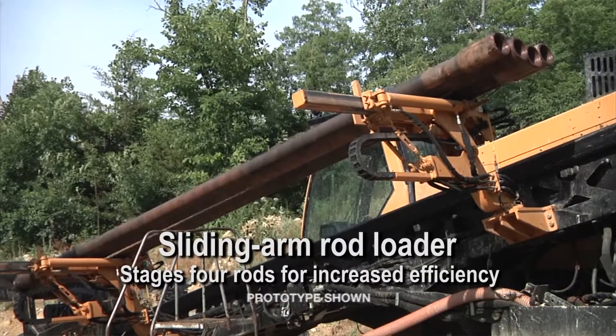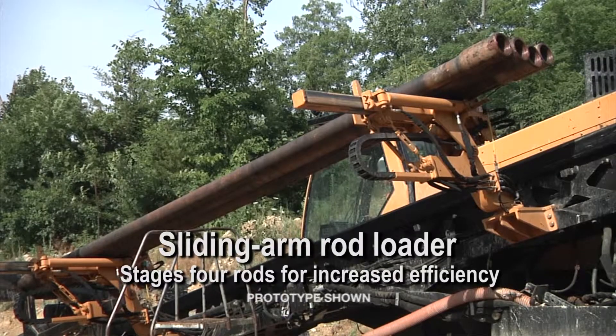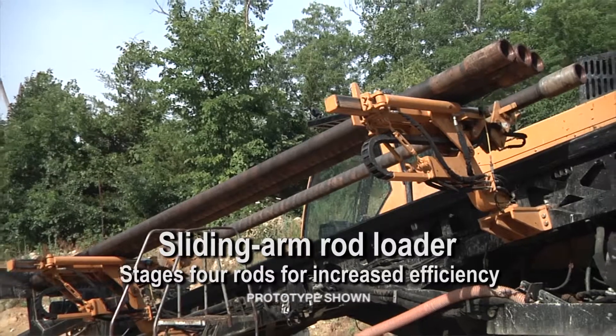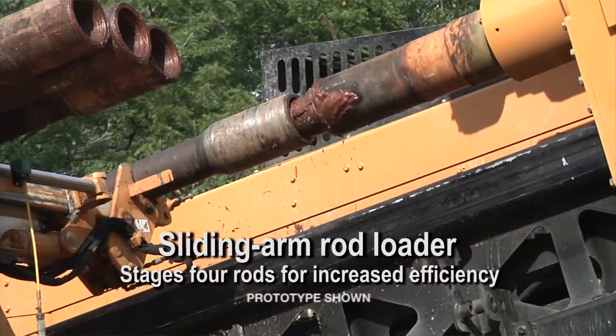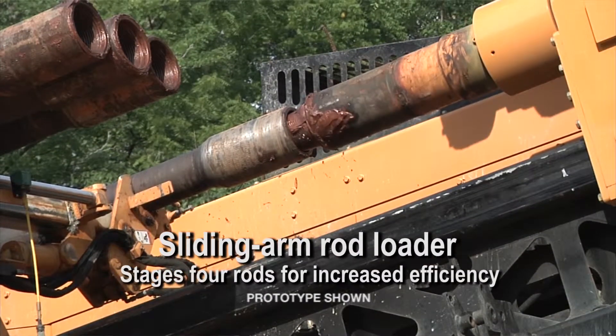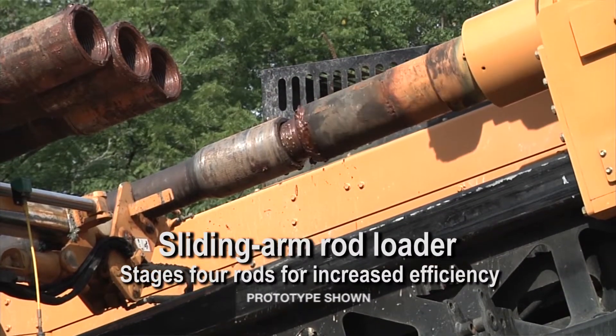We're really excited about the rod stager that this machine offers, because it allows operators to have that continuous feed of drill pipe without having the weight of an entire rod basket, and it's much more efficient than loading a single rod at a time. A very nice key feature.